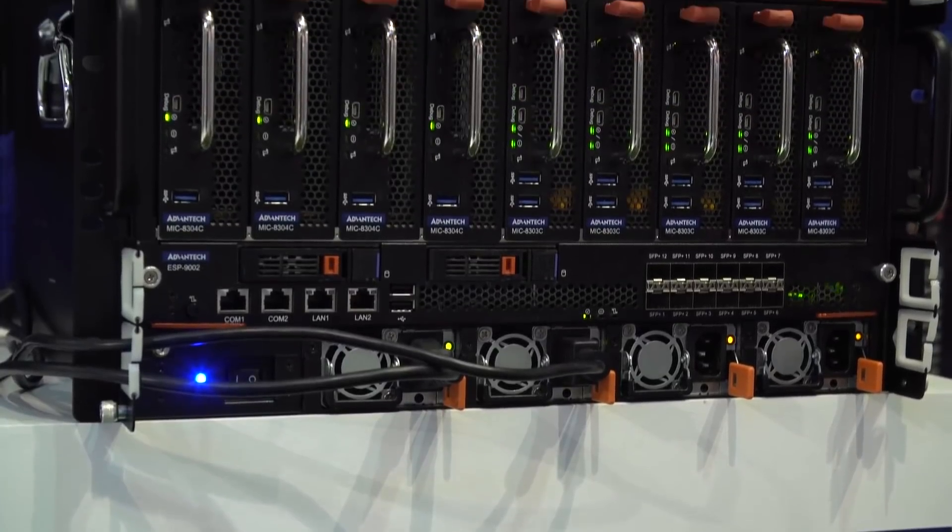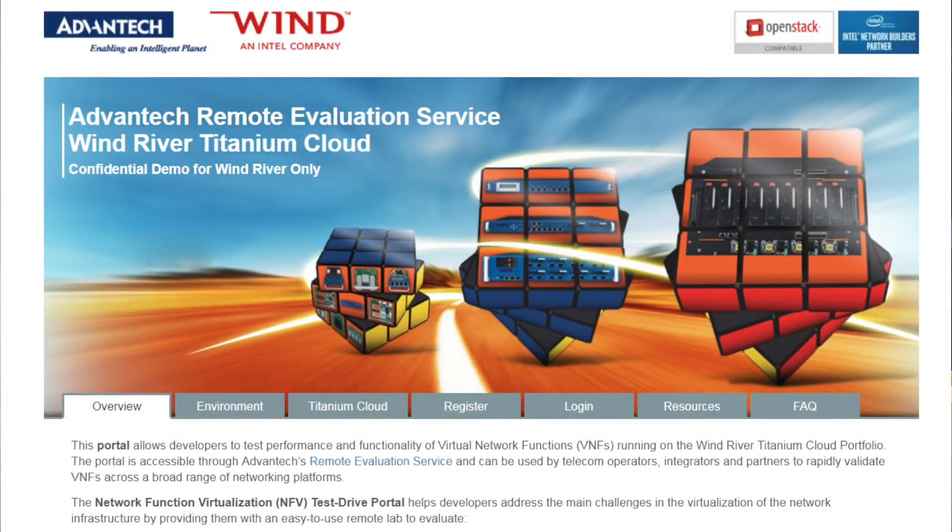Now that we've given you an overview of this MEC solution, if you'd like more information or a hands-on trial of some of this technology, we recommend you go to the Advantech website. Advantech has a portal that's open to any users who want to test drive a virtual CPE installation running on the Titanium Cloud virtualization software, all hosted in the Advantech data center. So if you're interested in trying out these products, go to the Advantech website and try that.